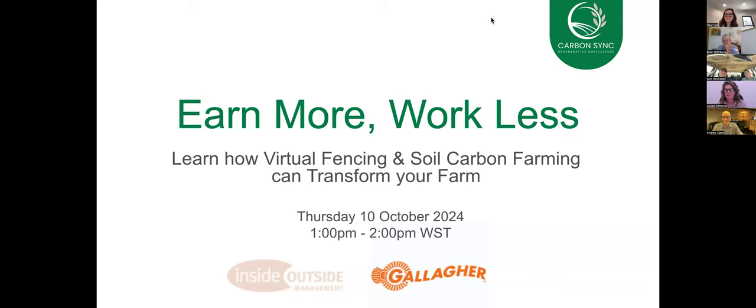Thank you all for joining us, and very big thanks to Andrew from Gallagher and Brian from Inside Outside Management. We also have a special guest with us today — Kent Rochester, who is a farmer down on the south coast of Western Australia using virtual fencing, so we're really looking forward to hearing from him. My name is Louise Edmonds, and I'm the founder and CEO of CarbonSync.